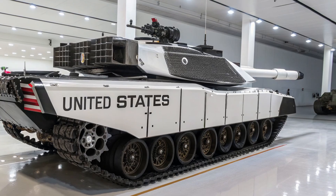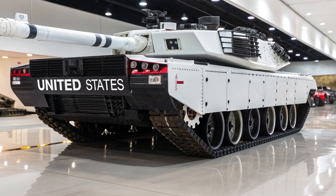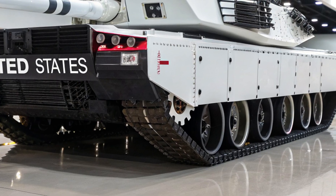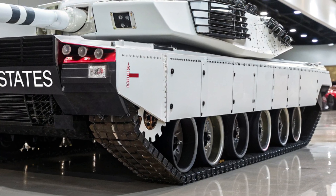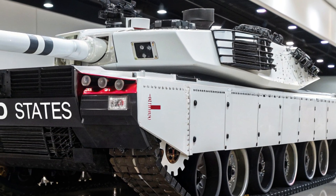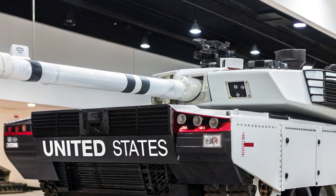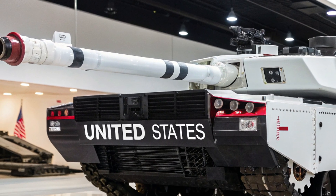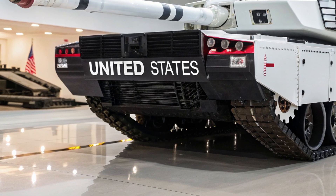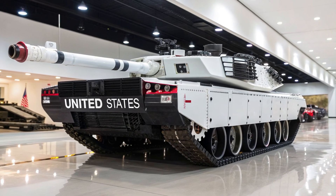The exterior alone makes it stand out. Sleek composite armor panels replace the bulky steel designs of the past, giving it a futuristic silhouette that balances intimidating presence with stealth-enhancing shapes. Its low-profile turret reduces radar signature, and a new modular armor system ensures damaged panels can be swapped in the field. The weight distribution has been carefully engineered, allowing the T-99 to remain highly mobile despite its massive size — a crucial factor in modern warfare where speed and maneuverability often determine survival.